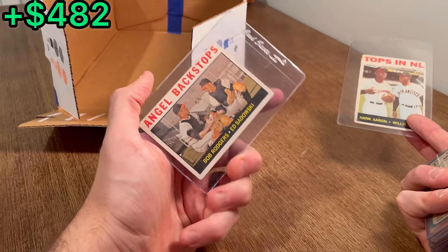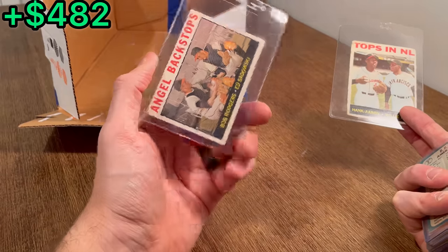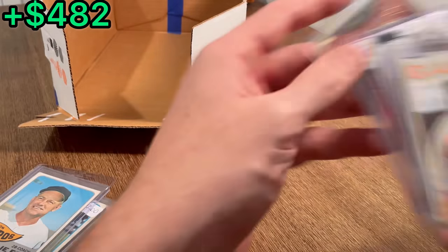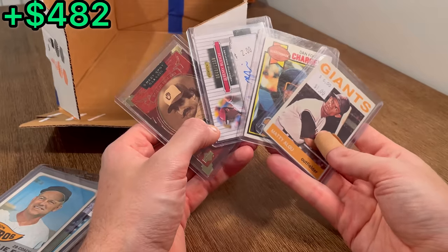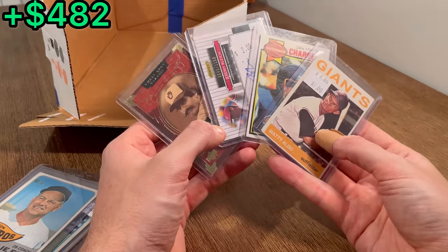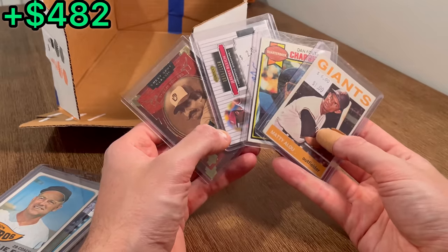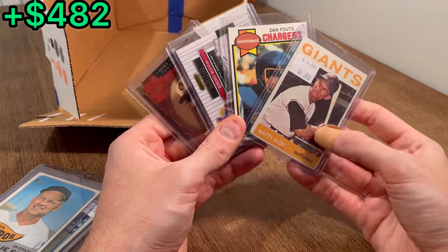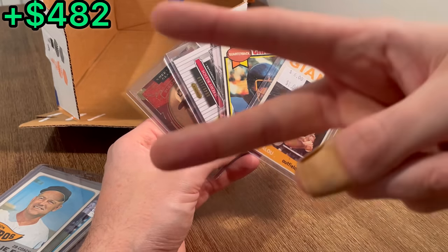And then we've got this Bob Rogers and Ed Zdowski, Angels Backstops, there to end it. Let's go ahead and announce that last overall giveaway. We'll give away these four cards — to enter, I have a number written down between 1 and 10, and the first four people to correctly guess that number in the comment section below will win one of these four cards. Good luck on this giveaway, and I really do appreciate you all staying and watching the entire video. I hope you enjoyed it and had a happy Thanksgiving. We'll see you next time — peace.